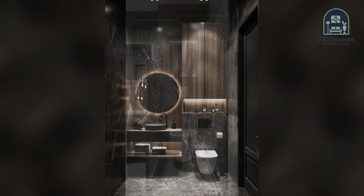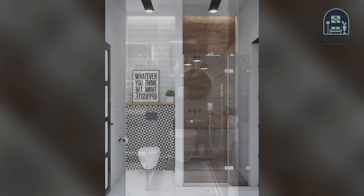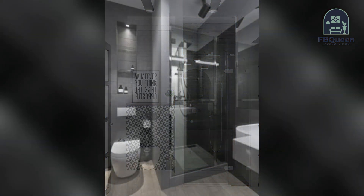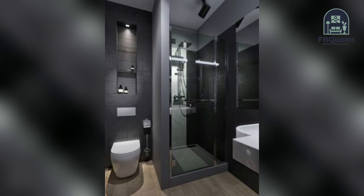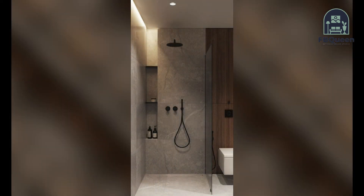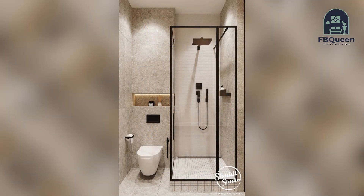Number one: use tile or hardwood floors instead of other options — this will give your bathroom a more natural feel. Number two: create a separate room for the toilet, or create a closet in the main bathroom for the toilet. This will allow you to keep things organized and clean when you are not using the bathroom.